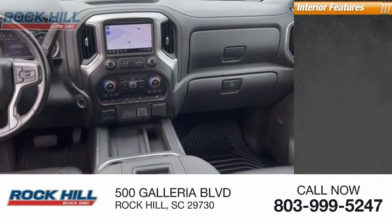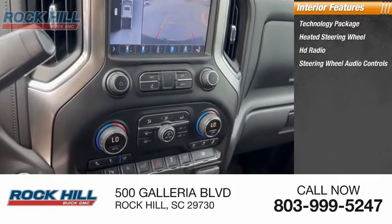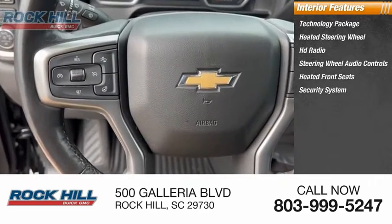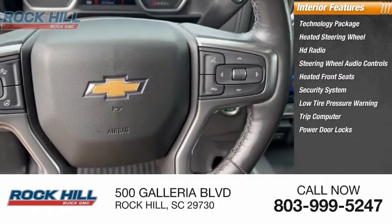Inside you'll find a technology package, heated steering wheel, HD radio, steering wheel audio controls, heated front seats, security system, low tire pressure warning, trip computer, power door locks, and power windows.